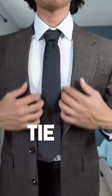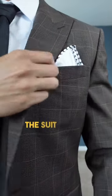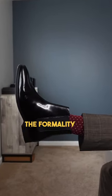And tip number three: add some accessories. Accessorizing can take your suit game to the next level. Add a stylish tie or pocket square that complements the suit color. Choose quality dress shoes that match the formality of the suit and coordinate with your belt.